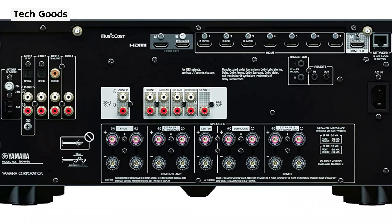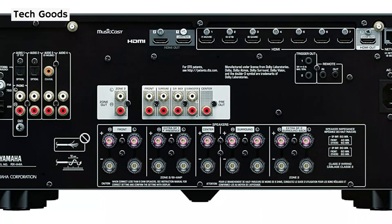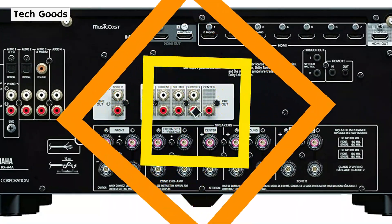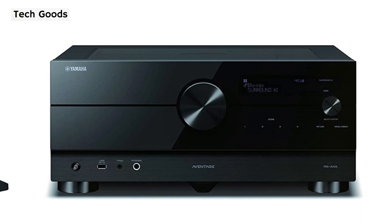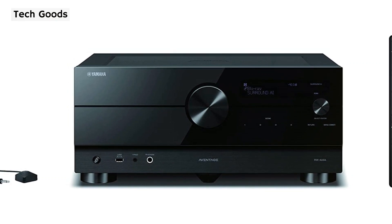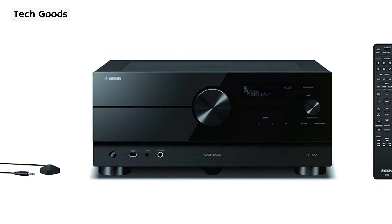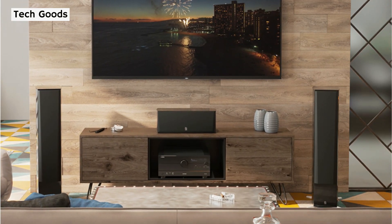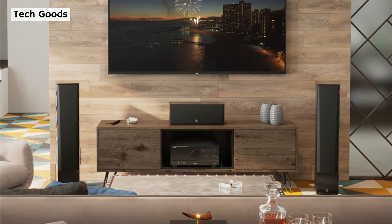The RX-A4A has 7.2 channels and 110 watts of power. It supports DTS:X and Dolby Atmos in addition to Dolby Surround, DTS Neural:X, and Dolby Atmos height virtualization. Yamaha Cinema DSP HD3 and Surround AI are also featured as unique Aventage upgrades for enhanced audio output, accessible only in the top three Aventage models. The feature list also includes high-definition audio, Wi-Fi and Bluetooth streaming, MusicCast, AirPlay 2, multiple-zone capability, and HDMI 2.1 support.